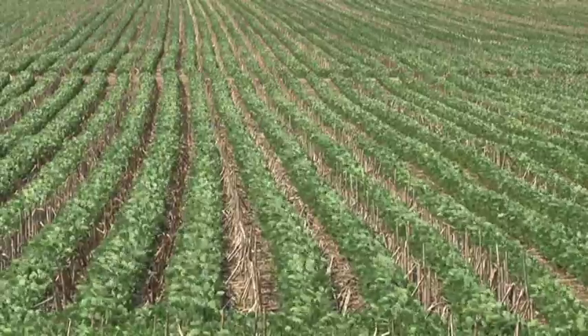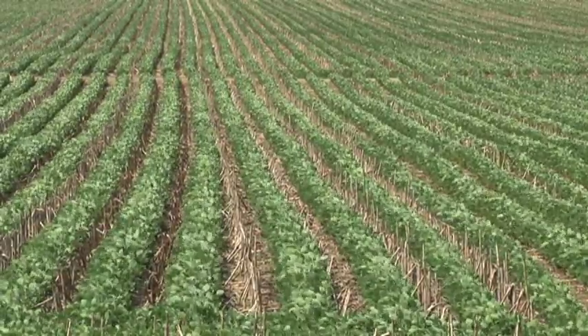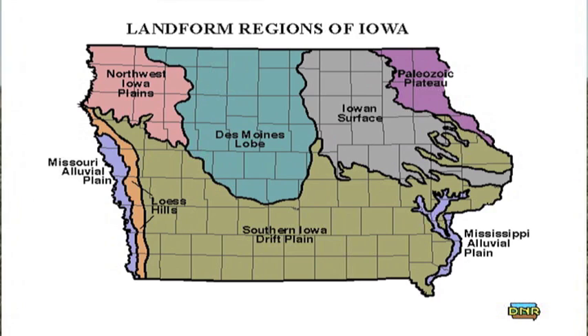Improvements in planter equipment and herbicides make no-till crop management a good choice in many fields throughout the state. Long-term no-till crop management effectively reduces soil erosion, restores soil structure, and improves water infiltration. But heavy Des Moines lobe soils typical of north central Iowa and southern Minnesota farmland tend to have poor internal drainage and can be slow to warm in spring. In those soils, no-till crop management is less successful.